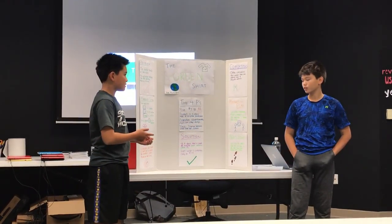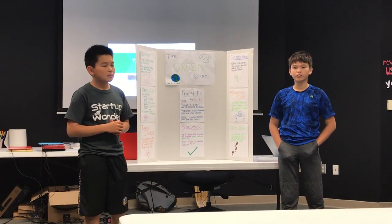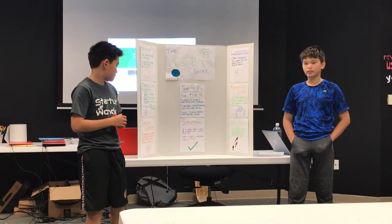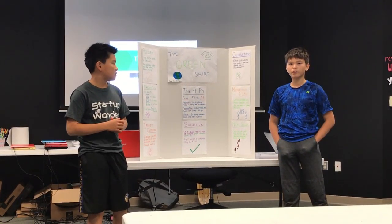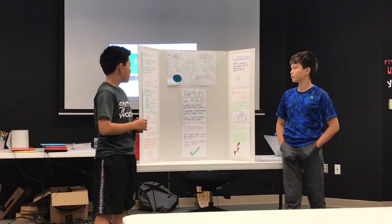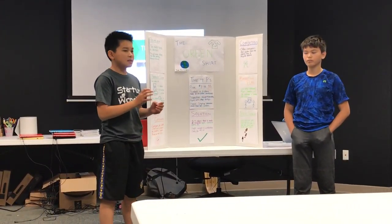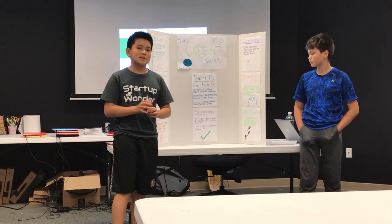Our solution is a t-shirt made of recyclable materials. They're lightweight and comfortable, and they're only $7.99. Our product is a t-shirt made out of recycled materials.